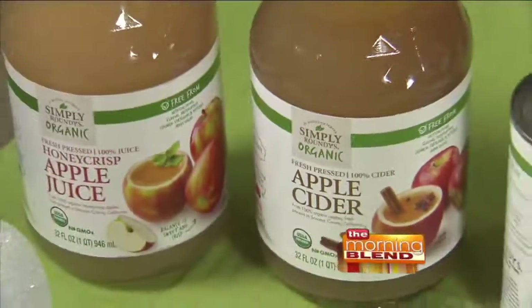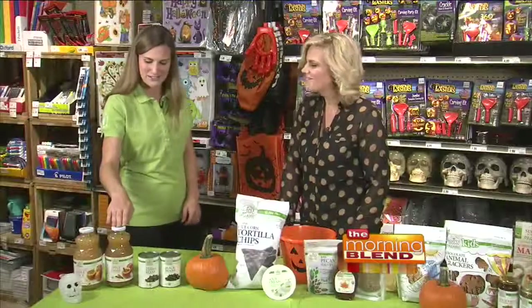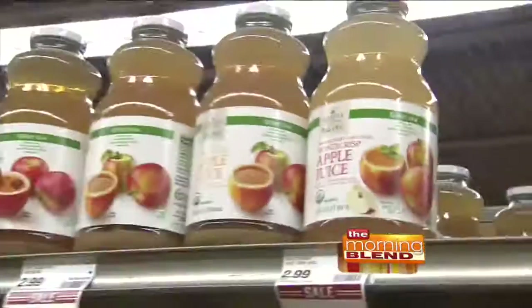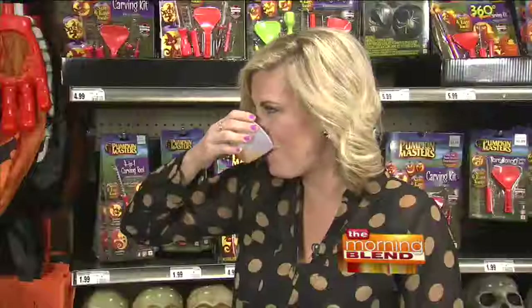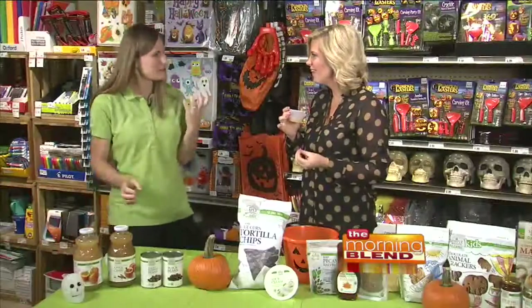One of my absolute favorites is our Simply Organic Apple Juices. This is our Honeycrisp and this is our cider. Would you like to sample some? I would love to — Honeycrisps are one of my favorite apples and I love a good organic juice. You can just put it on the stove, throw in some cinnamon sticks. It's a great party pleaser. It's so sweet, but it's got that crispness too. That's fantastic.